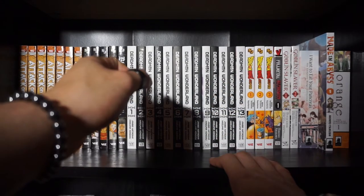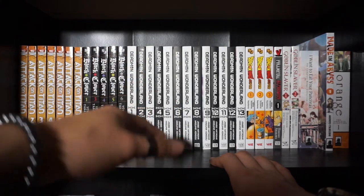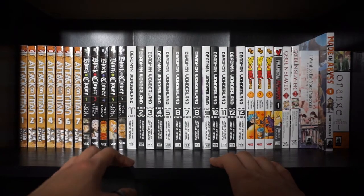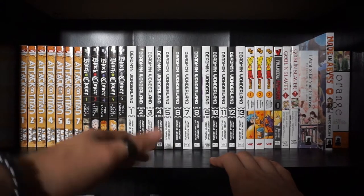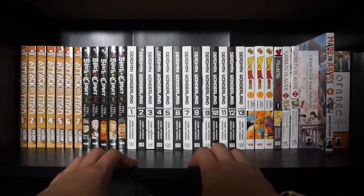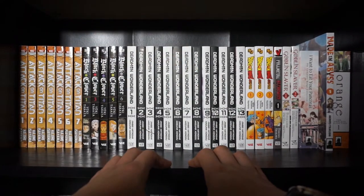I just wanted to note the elephant in the room: the title of the series is Monthly Manga Reads, but obviously this video is going to cover multiple months. That's just because I missed the first two months and didn't make videos for those, so I wanted to make a comprehensive version. From here on out afterwards, I will mostly be doing simple single-month videos.